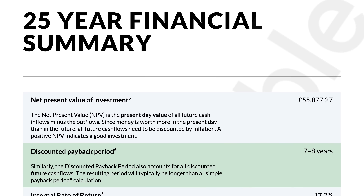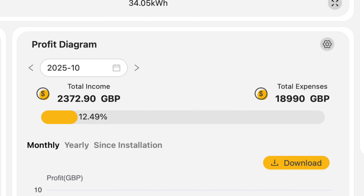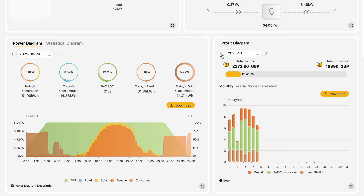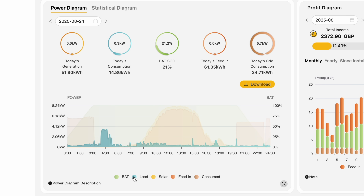The original quote from Heatable said payback time would be seven to eight years — over 12% return — and that £2,372 figure would suggest we're well on our way. But I just don't think it's true. Take a random day, 24th August: the app implies we saved £9.94 plus feed-in. But in August we had no heating on, and consumption for that day was 14.86 kilowatt hours — charged at peak rate that would only cost £4.36. So where does £9.94 come from?